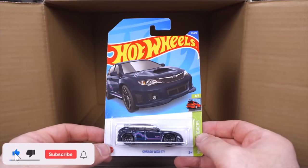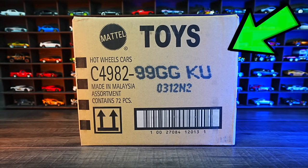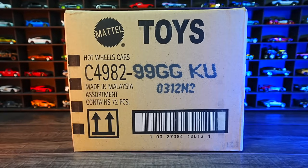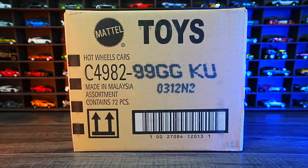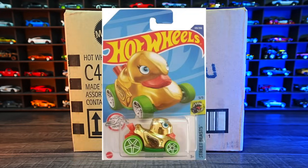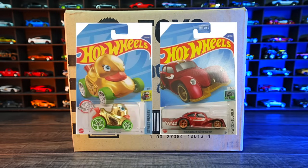Comment down below which car you like the most from this case. Let's go ahead and unbox the 2022 Hot Wheels G-Case. Check out GranaToys.com if you want to get your own. The treasure hunt for this case is Duck and Roll, and the super treasure hunt is the Volkswagen Kiefer Racer. Hopefully we find one of these.